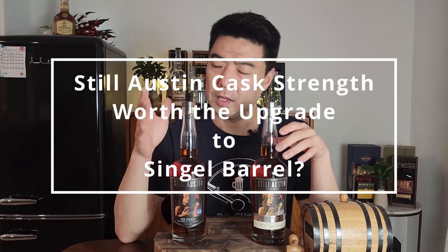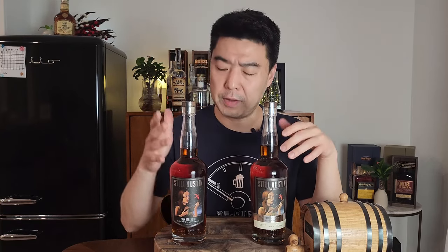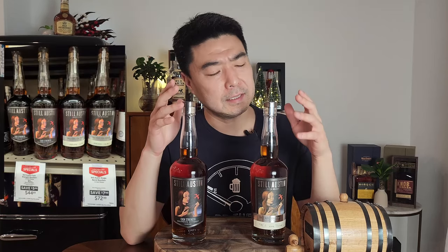So you probably have the same question I have. Every time I go to Total Wine and reach for this bottle — Still Austin cast strength at $50, great value — but then I see the store pick right next to it at $80. And I think to myself, that's a pretty big jump. Is it going to be worth the upgrade? Well, I sacrificed my money so we can find out together. Let's get it.